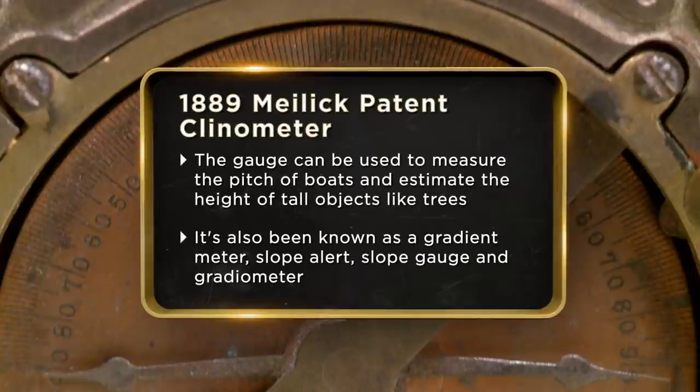I came into the pawn shop today to sell my antique clonometer. I got the clonometer at a flea market in northern Illinois, and it's a very rare device. I'm asking $3,500 for the clonometer, but I will take $1,500. If I get the $1,500, I'm going to go out and buy some more really cool things.